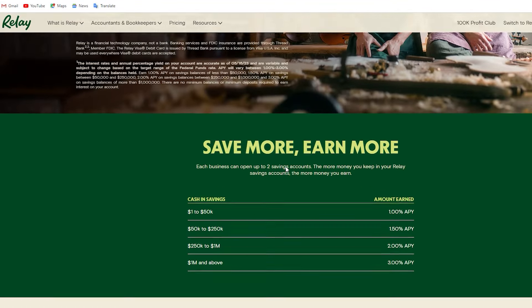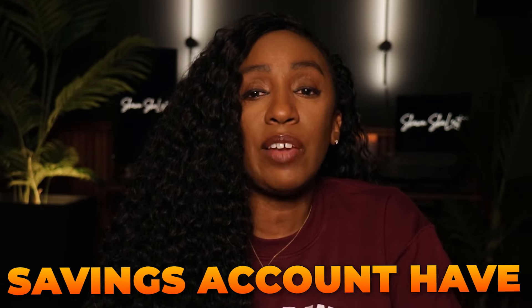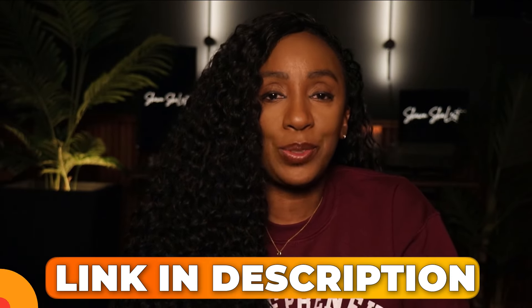Relay also has business savings accounts. Having a savings account makes it easier to save by giving you a separate place to keep your money. You can create up to two savings accounts — they have no monthly fees and no minimum balances. You earn interest paid out monthly. Opening a Relay account is pretty easy and takes about 10 minutes. I have a full video that will walk you through the process, linked above in the card and in the description.